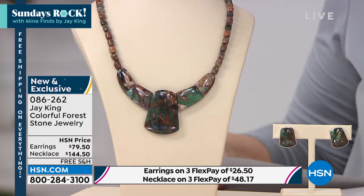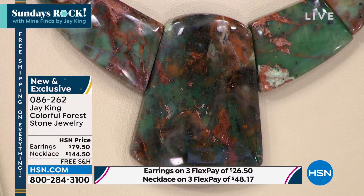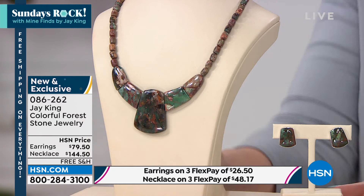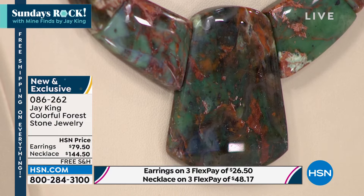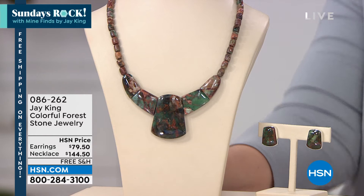We're going to continue on with this colorful forest stone necklace — 18 inches with a two and three-quarter inch extender, with matching earrings available. Take a look at this really unique material, Jay. I honestly have never seen anything like it. This is what Mind Finds is made of. We found this — Kelly, who I'm kind of in business with buying turquoise, he's the one that discovered this. It almost looks like a really unique high form of turquoise. It almost has that ceremonial look to it. And they named it Colorful Forest.